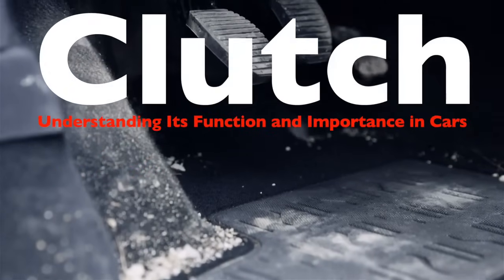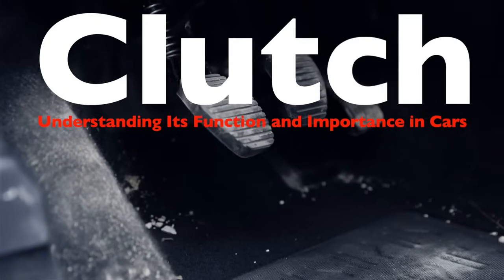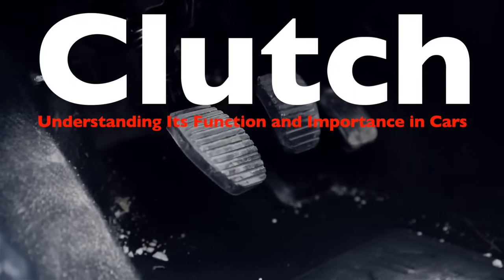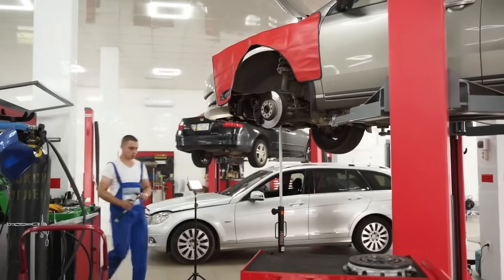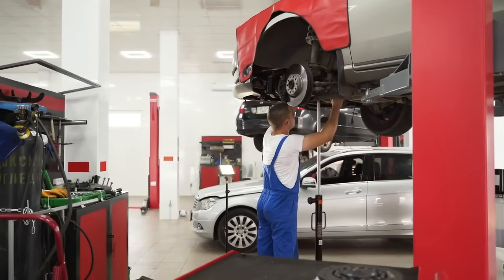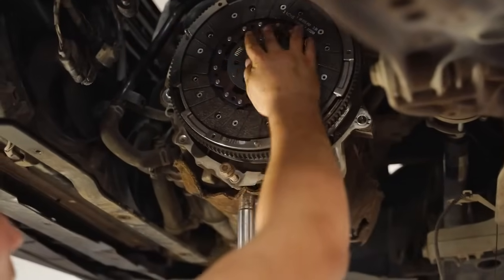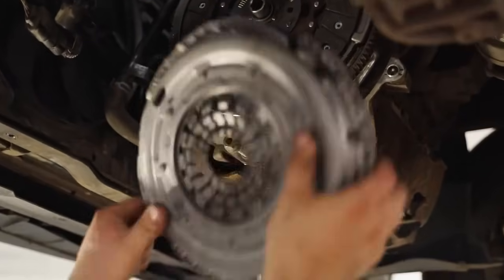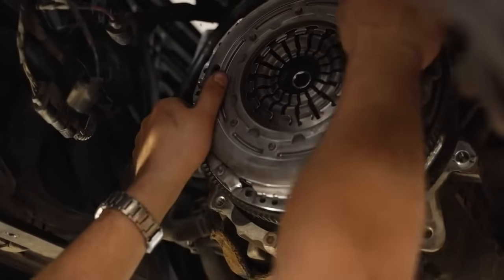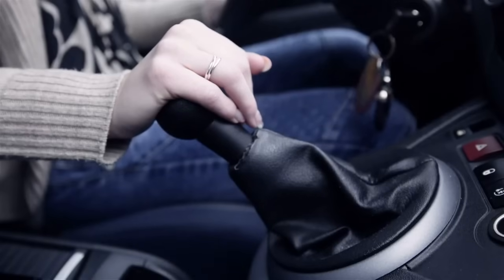Have you ever wondered what happens when you press the clutch pedal in a car? Or maybe you've heard car enthusiasts talk about the joy of driving a manual transmission and wondered what the fuss is all about. The clutch, while often overlooked, is one of the most critical components in vehicles with manual transmissions. It's the key to unlocking the smooth, controlled operation of your car, enabling you to start, stop, and shift gears with precision. But what exactly does the clutch do? And why is it so essential?